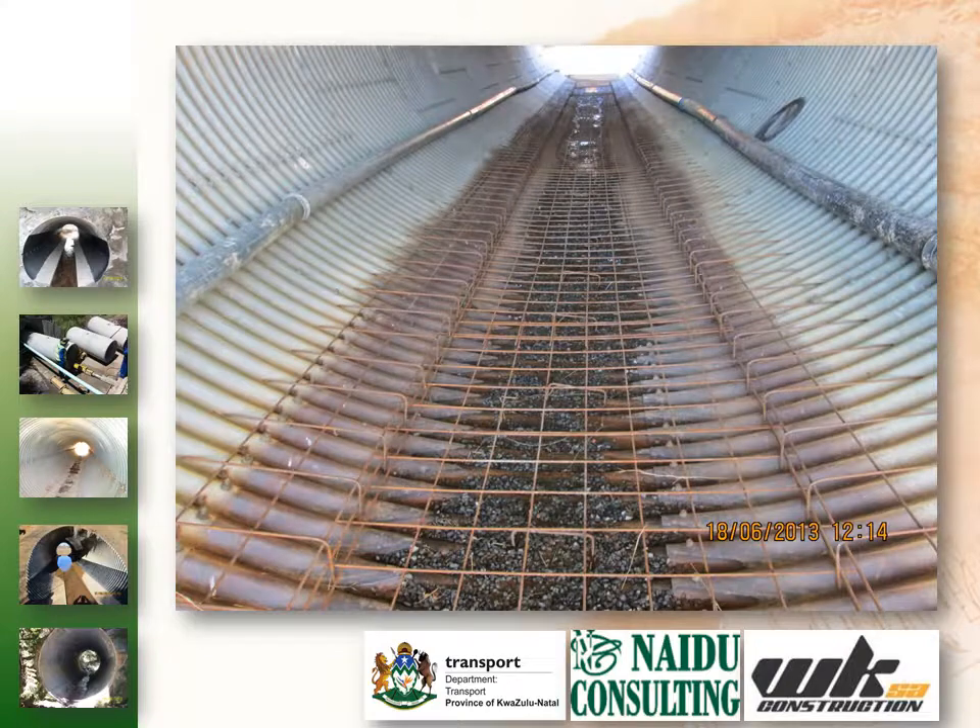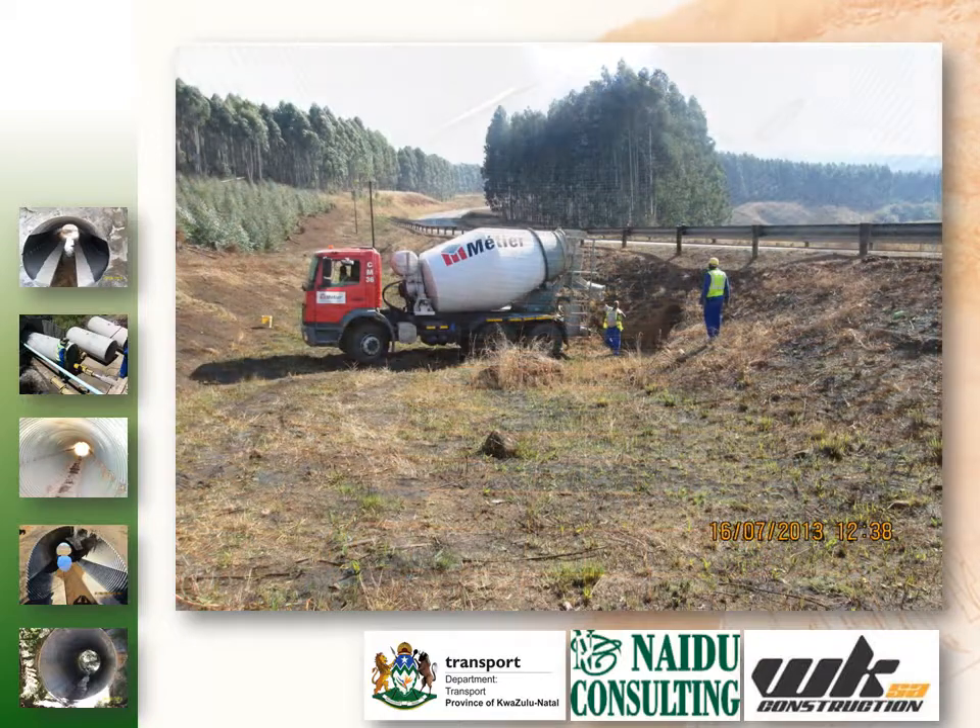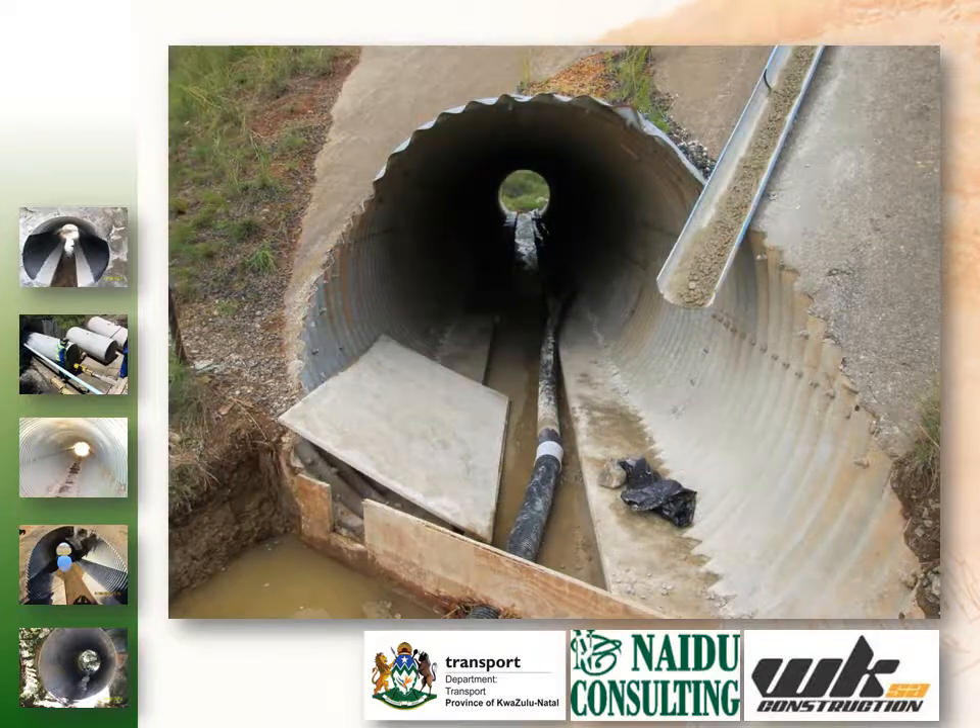The primary rehabilitation method used to address these defects was structural strengthening by welded steel plates and casting reinforced concrete invert slabs. This proved to be the most efficient and cost-effective solution, which increased the life cycle of the existing infrastructure.